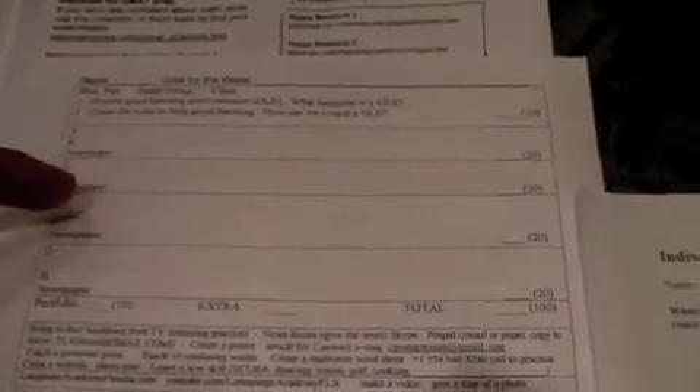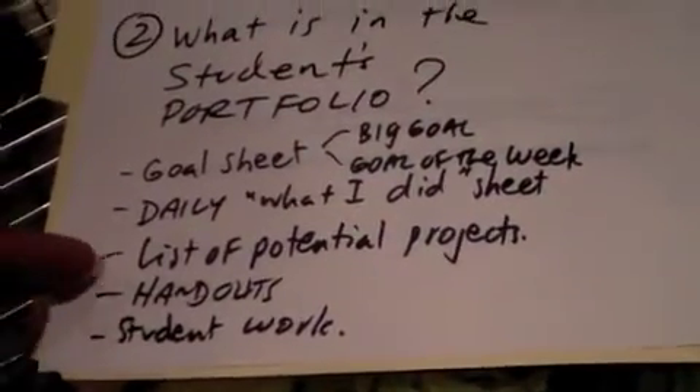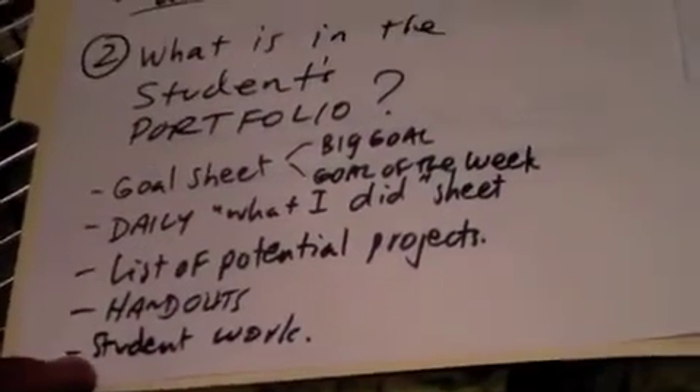That's what this portfolio does. You're able to look and see what the students said they did, and then look over at their work and actually grade it. There are also handouts, a list of projects, and the student work itself.